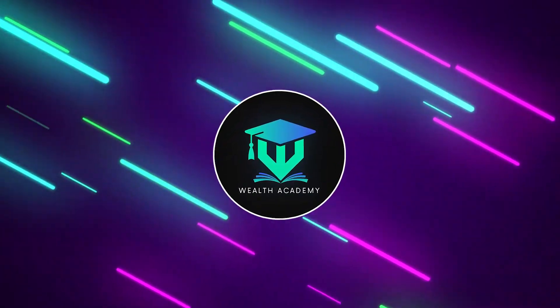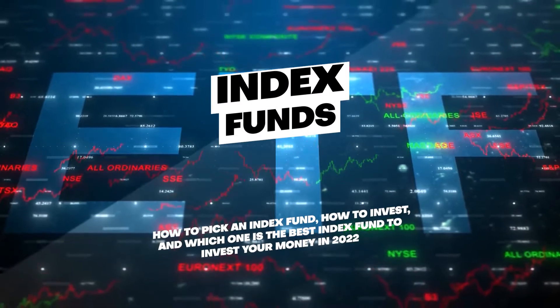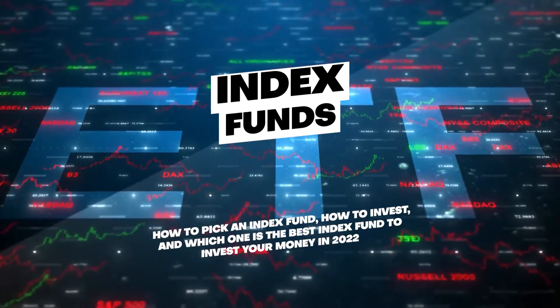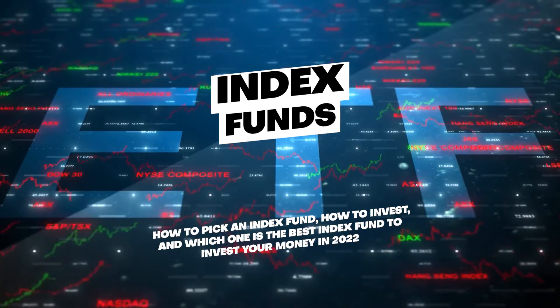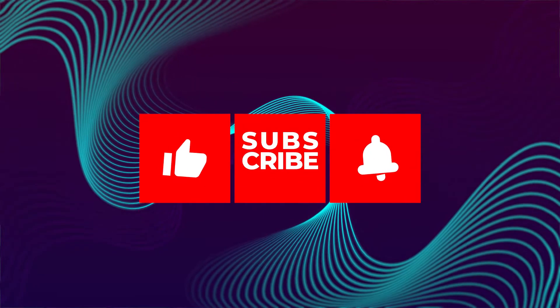Best Index Funds to Invest Your Money in 2022. Welcome back to the Wealth Academy channel. In today's video, we will talk about index funds, how to pick an index fund, how to invest, and which one is the best index fund to invest your money in 2022.